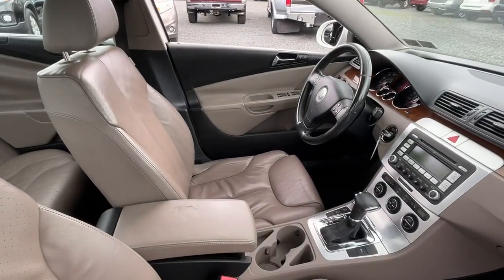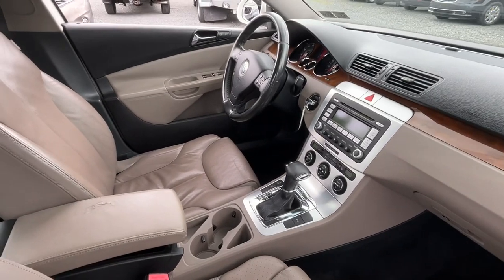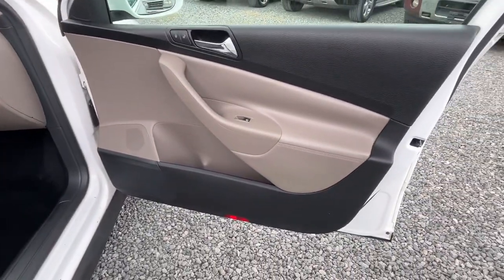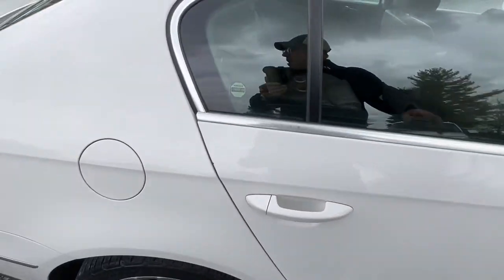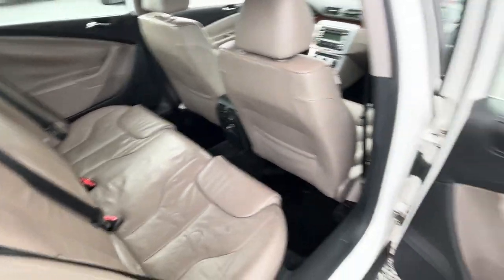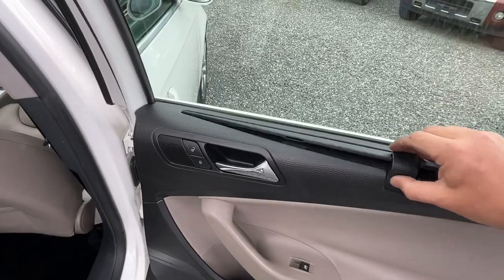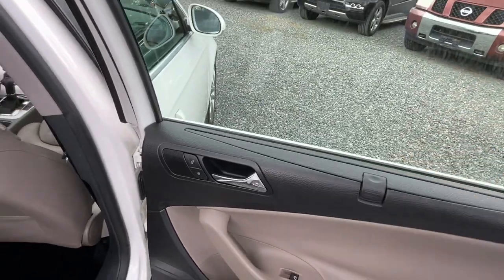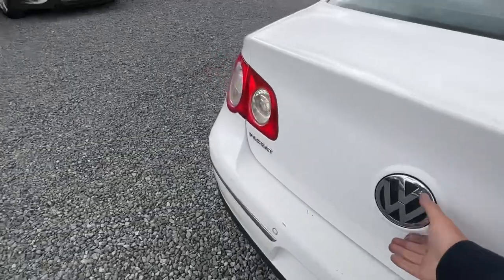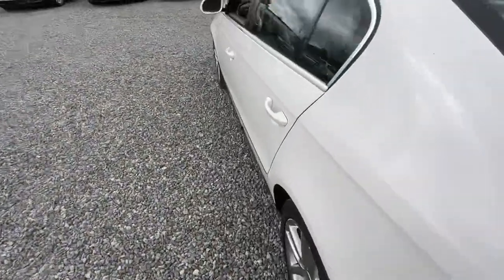Interior is nice and nicely equipped with leather, sunroof, CD, all your power equipment, heated seats, alloy wheels, side airbags, curtain airbags, lock brakes — nicely equipped with sun shades and everything. Nice trunk.